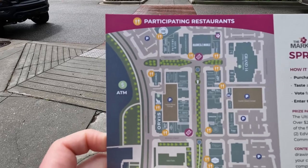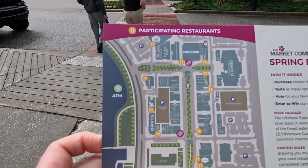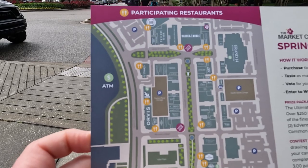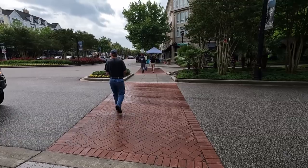I also wanted to show this map better. It's actually pretty cool — it shows you every store here at Market Common, not just the restaurants, and it's a nice, convenient, tiny size, although it's kind of hard to read some of the names. All right, let's press on to the next food stop. I'm ready to eat some food.